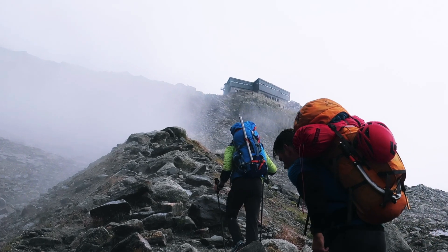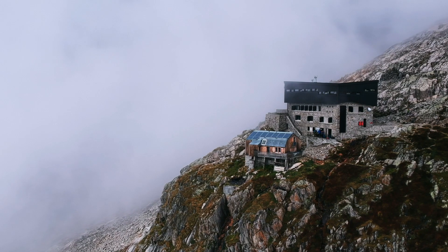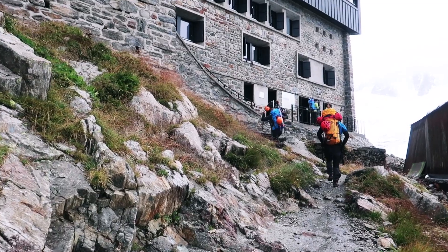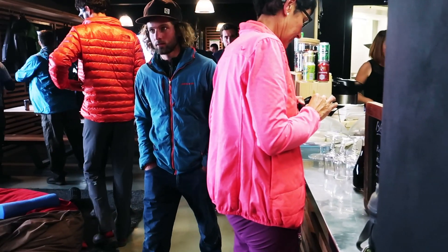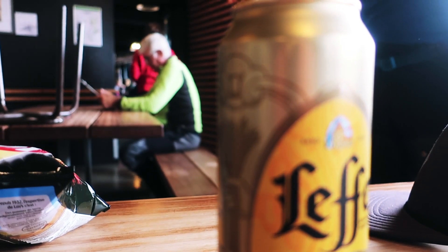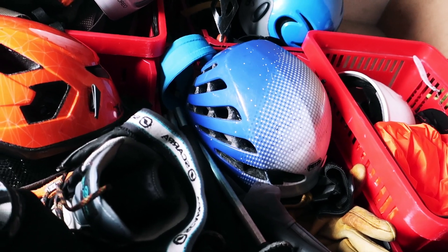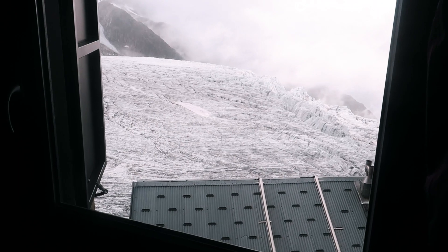Just next to the glacier is the Albert Premier hut at about 2700 meters altitude. It's a really modern hut. You can spend the night and get a really nice meal — the food here is absolutely delicious compared to the average mountain hut around the Alps. It has everything you need, plenty of room to plan your climbing and relax, and there's also a very large drying room for all your equipment.